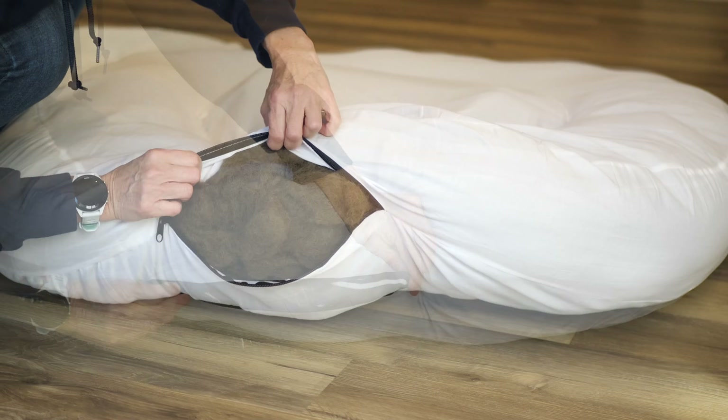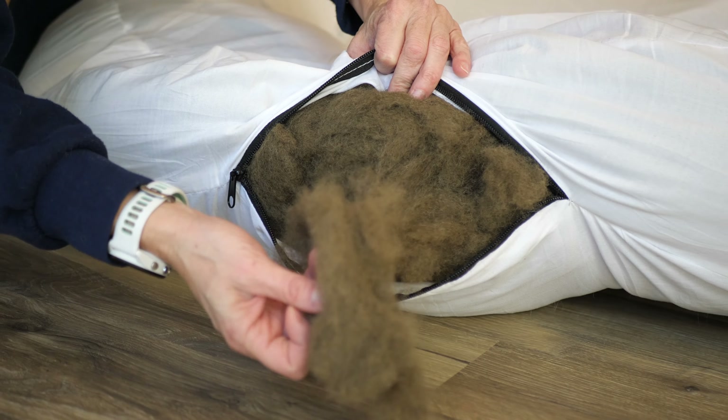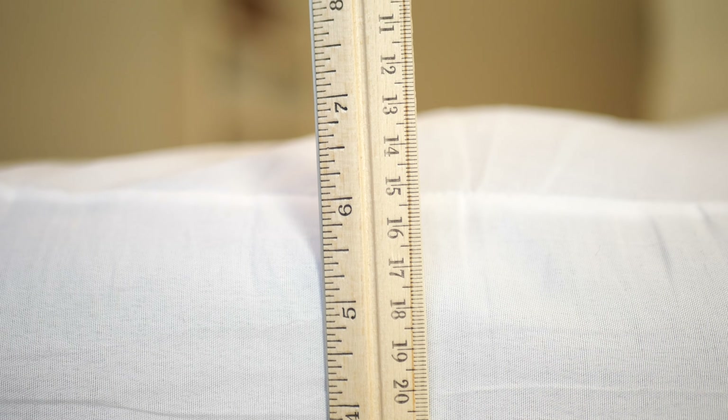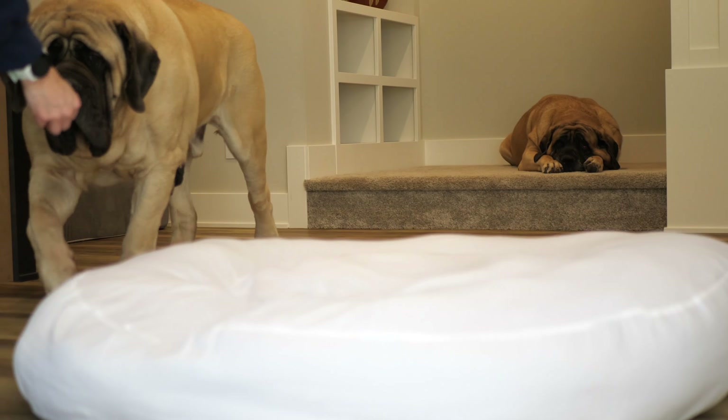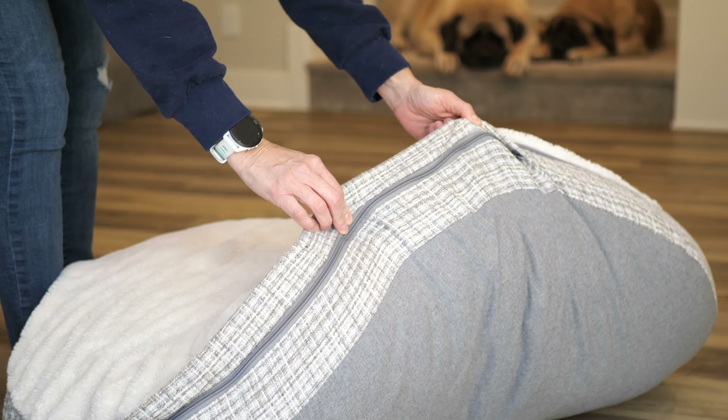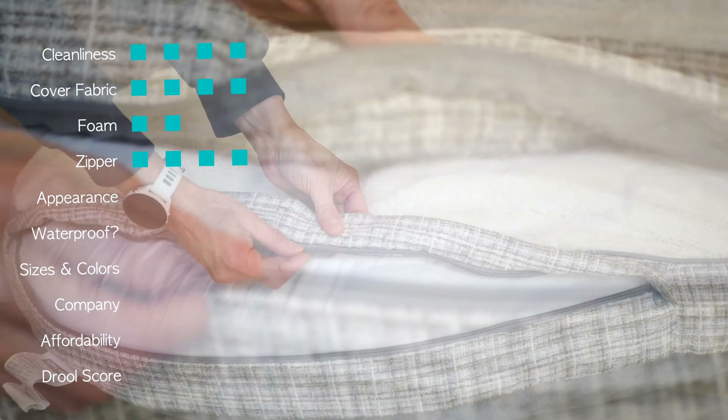In terms of cleanliness and ease of cleaning, I gave the Kirkland bed a 4 — the plush top didn't always get entirely clean. The quality of fabric was also okay but not great, also scoring a 4. This bed doesn't have foam; it's stuffed with recycled polyester fiber, which was very lumpy and did not seem like it would retain its fullness over time. At the end of 10 weeks, the fill had approximately 7 inches at rest but compressed to about 1 to 1.5 inches under a 200-pound Mastiff, earning a foam score of 2.